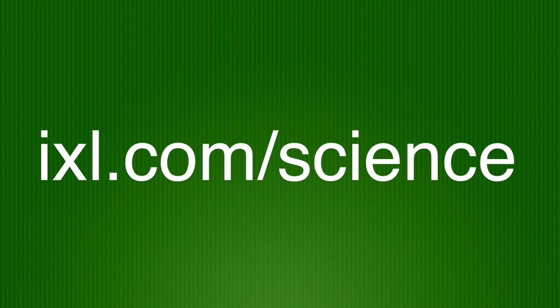To continue answering questions and learning more about science, visit IXL.com slash science.